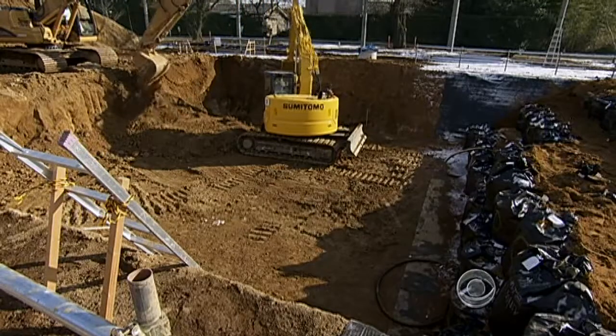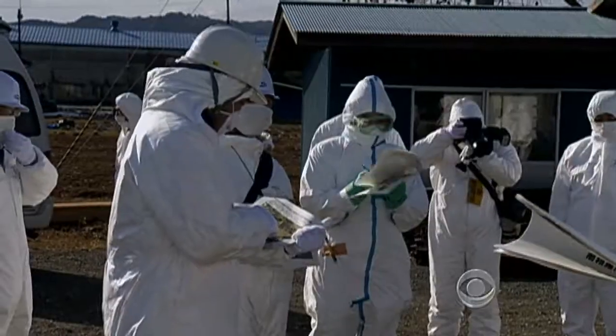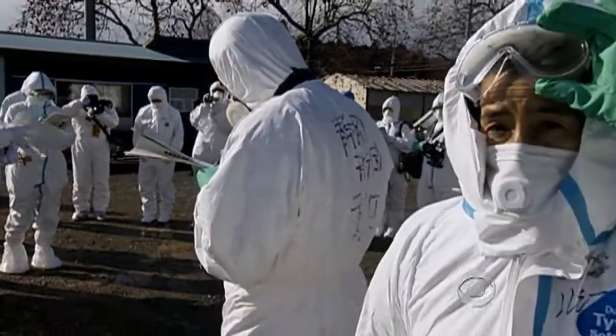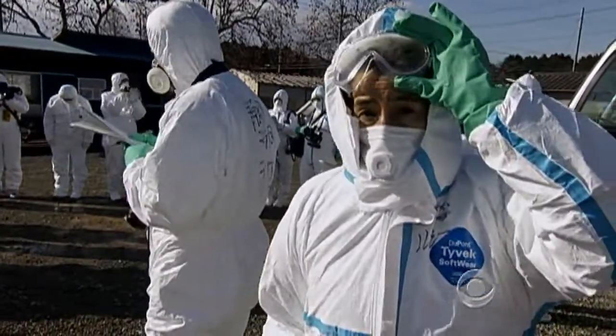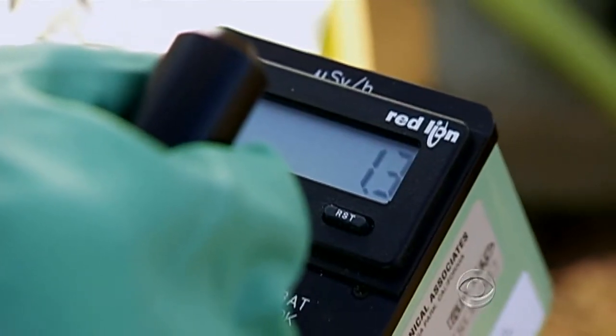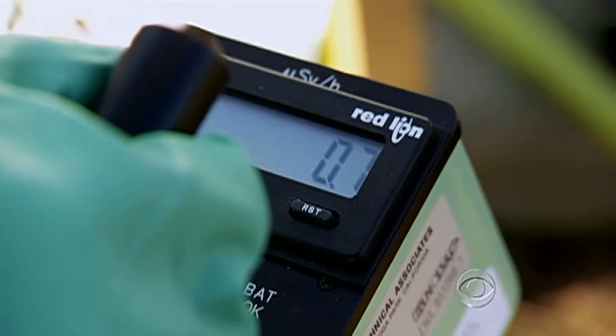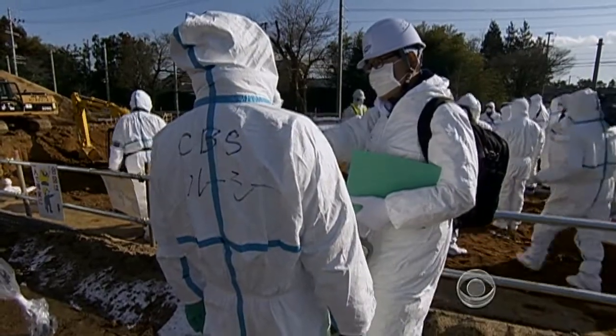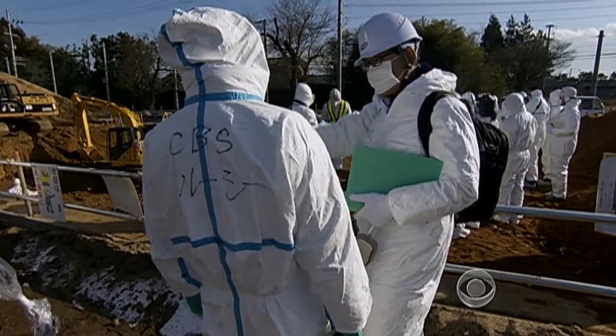Radiation levels still remain dangerously high. This is an area of around 3 microsieverts per hour. Unlike other areas, this is primarily residential. Microsieverts measure the amount of radiation detected in the air, and even 3 microsieverts is still 75 times higher than acceptable levels.